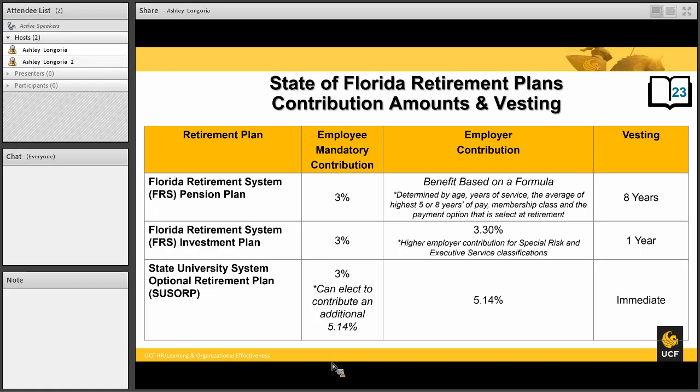You must work 8 years in an FRS position to be eligible to receive a pension. If you do not work 8 years, you will not be eligible for a pension, and would only become eligible if you came back to work in a future position to continue adding years of service. You do have the option to request a refund of the 3% that you've contributed if you've chosen the FRS pension and have left employment and do not see yourself returning to work in an FRS position.